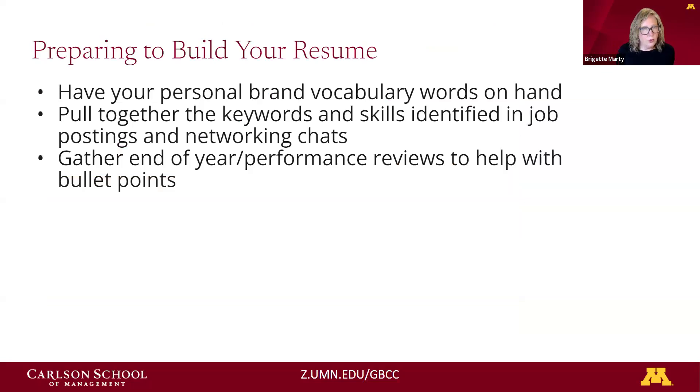As you prepare to build your resume, have those vocabulary words on hand. Know what key skills and competencies are sought for your target role — for example, a product manager in a software company. Also, to generate content for your bullet points, pull out your year-end performance reviews. Achievements and projects you've been recognized for are great things to add. Pro tip: as you manage your career, when annual review time comes, that's a great moment to add a bullet or two to your resume and keep it fresh as you go along.